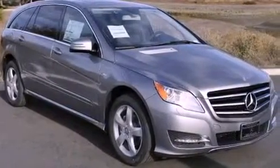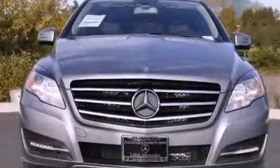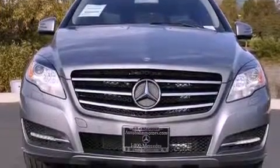Additional features include rear fog lamps, traction control, dual power seats, and a power rear liftgate that can open and close at the push of a button.